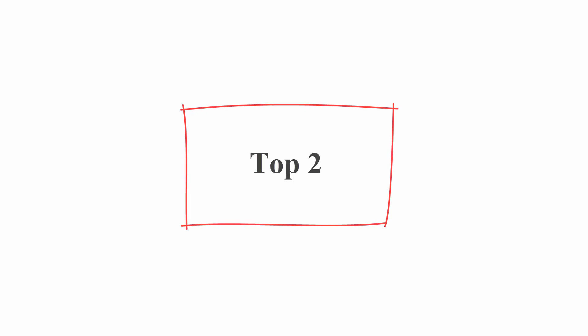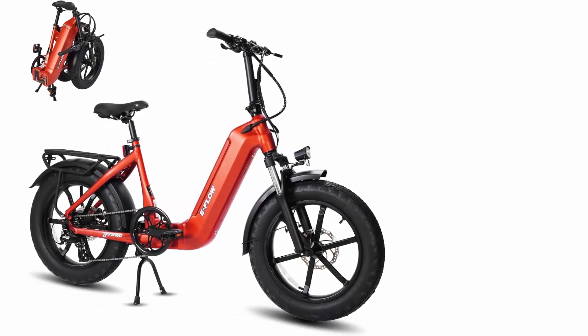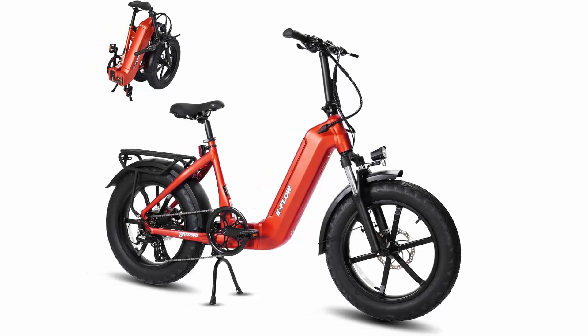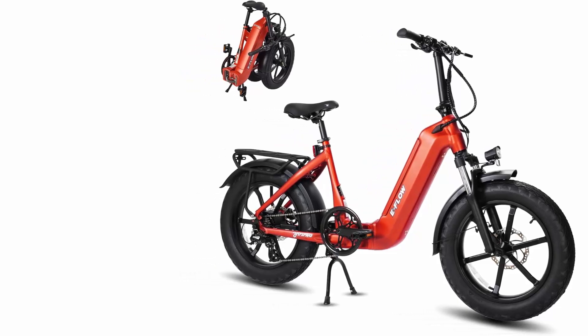Top 2: SDU 750W, peak 1000W folding e-bike — Beifang E-Flow, 48V/20A hidden removable battery, up to 90 miles, 28 mph, 20x4.0 fat tire commuter and fast cargo e-bike for adults.